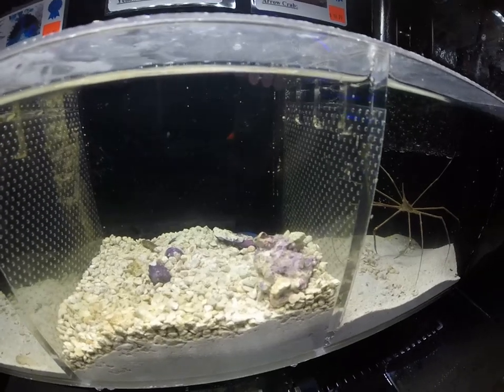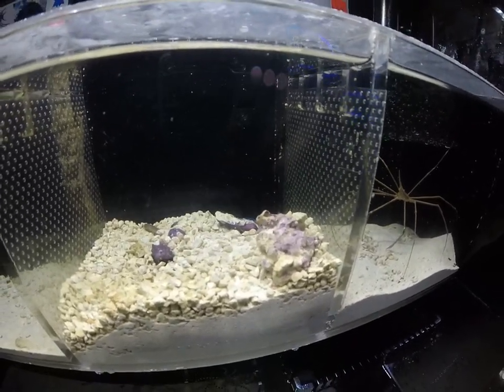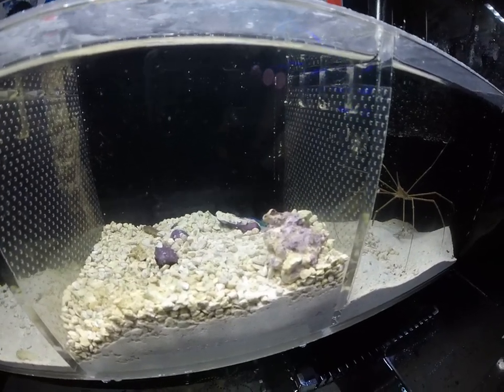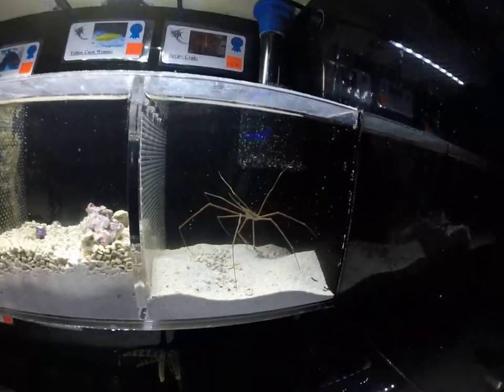Another really cool pearly jawfish hanging on the bottom there. Those are great bottom-dwelling goby-type animals and do excellent in a reef tank. Some very cool arrow crabs as well.